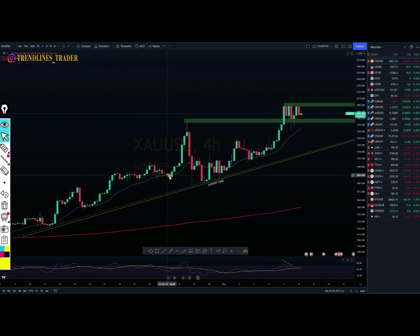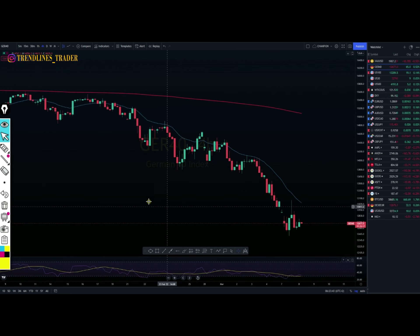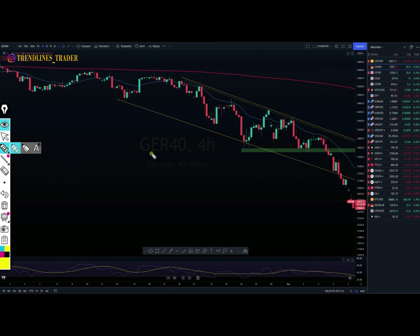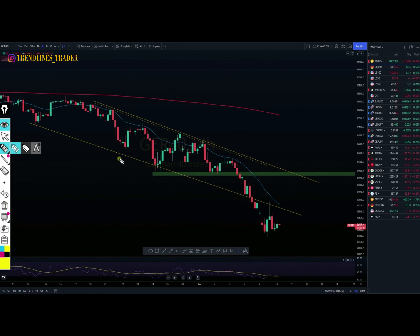Our next instrument is German 40. I'm not feeling great today because the price has been making some unexpected moves, but that's how the market moves — I don't make the market move according to my way. Anyway, I just have to trade on what I see. We're on the four-hourly time frame — let's see where the price is taking us.